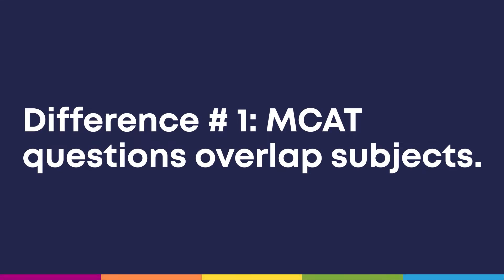The first is that MCAT questions love to overlap subjects. In undergrad, your science subjects like chemistry, molecular biology, and physics are completely independent of one another. You're pretty much never going to find a molecular biology question on your physics exam and vice versa. The MCAT, however, is a different story — it loves questions that test your knowledge of all subjects at all levels and how they intertwine with each other.